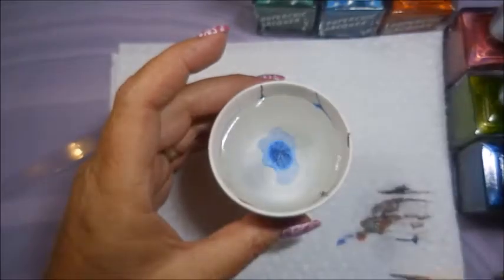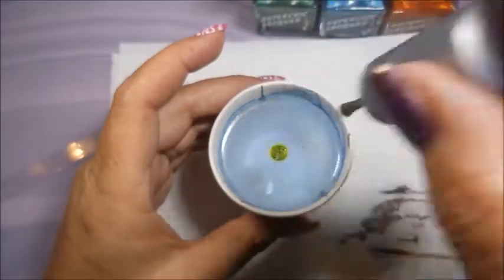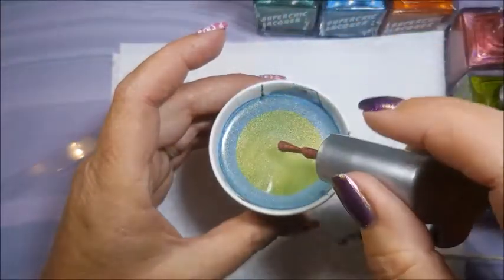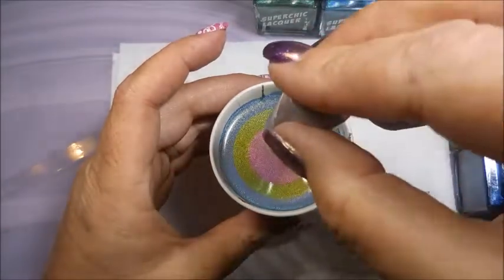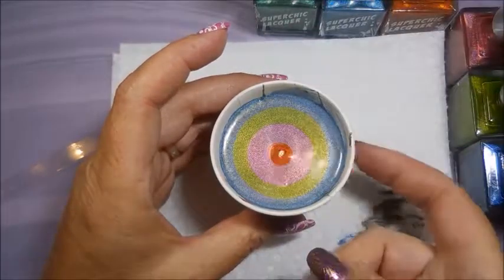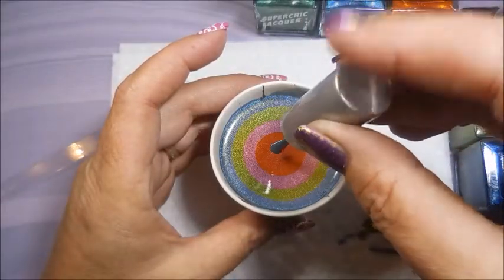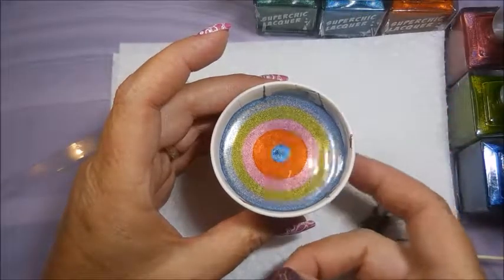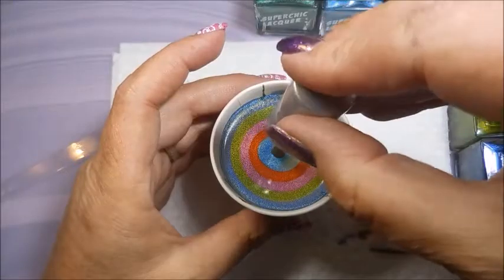Now we're going to water marble test these. I put the first drop in and I'm running the toothpick around the cup like I normally do when I water marble. We're just doing drops of each one of these beautiful holographic polishes, going to build up a little bullseye. I am tapping the cup to encourage them to spread out a little bit more.